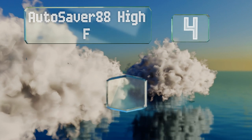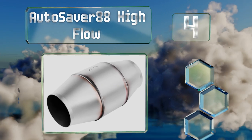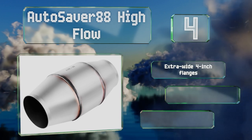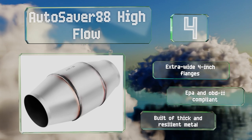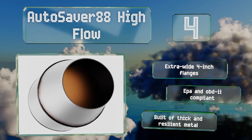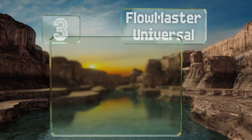Halfway up our list at number four, intended for large trucks and high performance vehicles, the Autosaver 88 High Flow accommodates engine sizes of up to about six liters and won't introduce any back pressure or muffle exhaust tones, allowing heavily tuned motors to really shine. It's equipped with extra wide four inch flanges and is both EPA and OBD2 compliant. It's built of thick and resilient metal.